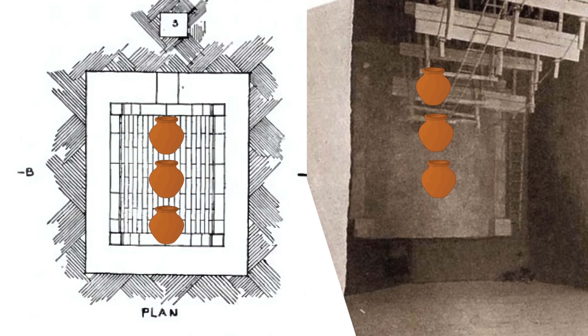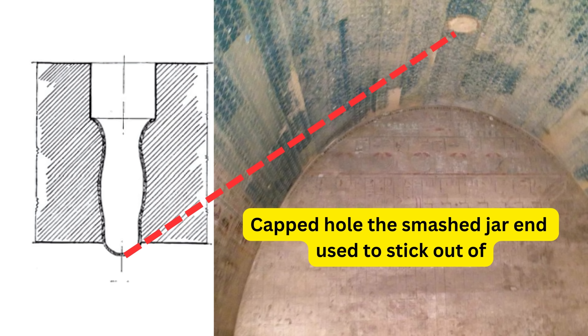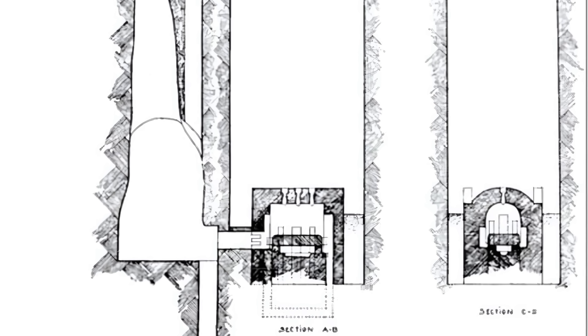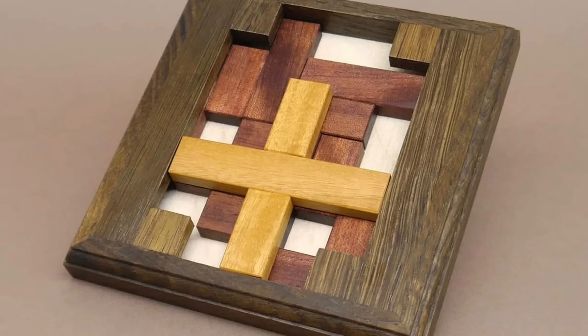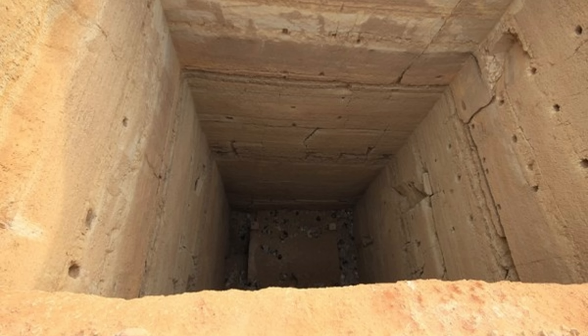When archaeologists first entered this tomb, they found the bottoms of these jars were intentionally smashed — a critical detail for understanding how it works. From this point on, the true genius of the mechanism will be revealed. I want you to think about this entire thing like one of those slide puzzles: each piece has to slide in a particular order, and be done correctly before the next part will work. Each part had to be designed and executed in the correct order to effectively seal the mummy inside.